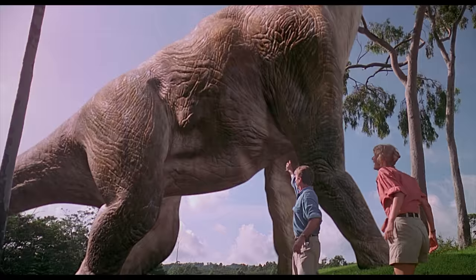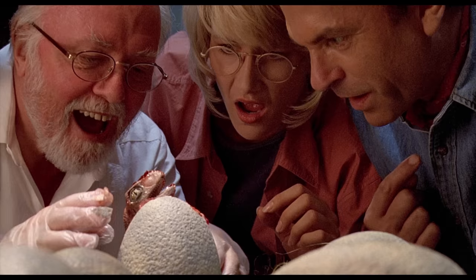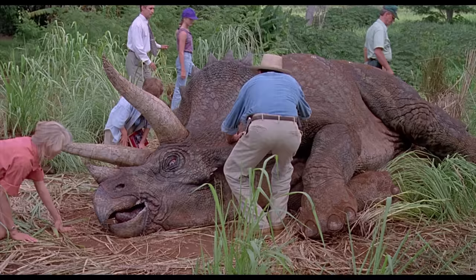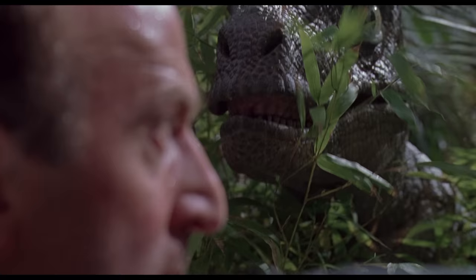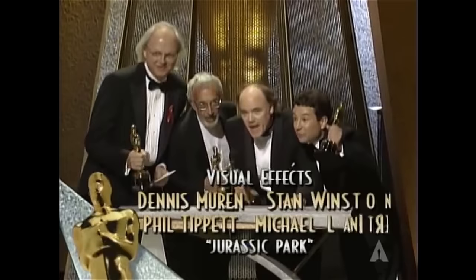Jurassic Park is without a doubt one of the best movies ever made. The movie came out in 1993 and left a huge impact on me. It's an exciting science fiction action movie with stunning special effects and groundbreaking CGI by Industrial Light and Magic, and the effects still look amazing after all these years. Jurassic Park is directed by Steven Spielberg and won three Oscars, one of them for Best Visual Effects.